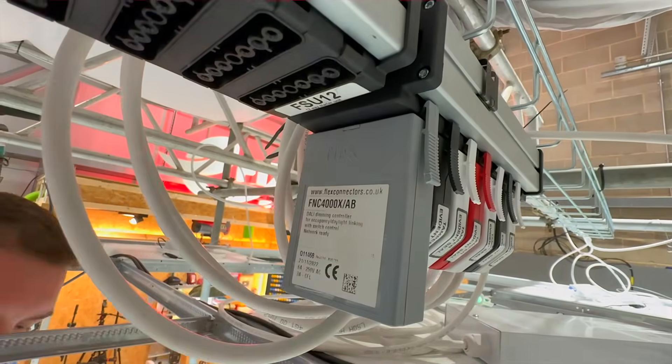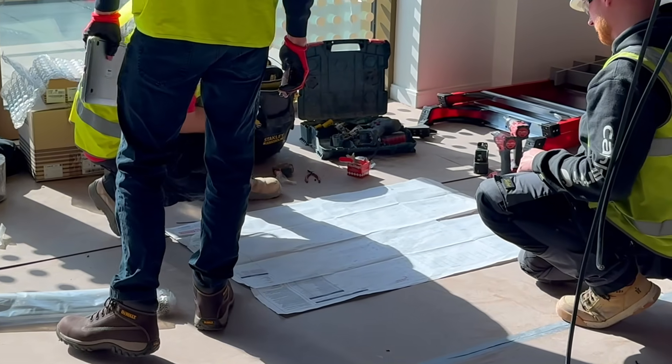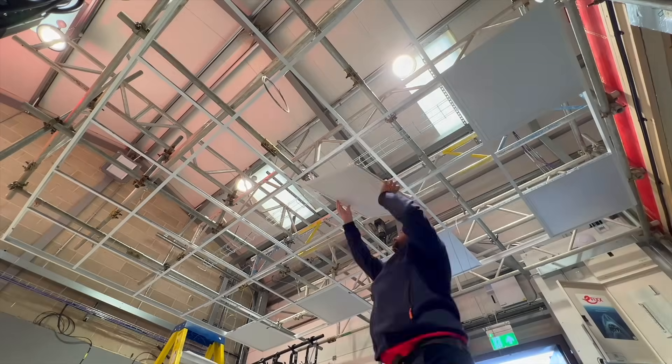Do I actually need to install low smoke cables and where does it say that I do? It's a question that comes up all the time on site and in design meetings. Some installers fit them everywhere and others say it's overkill. So who's right?